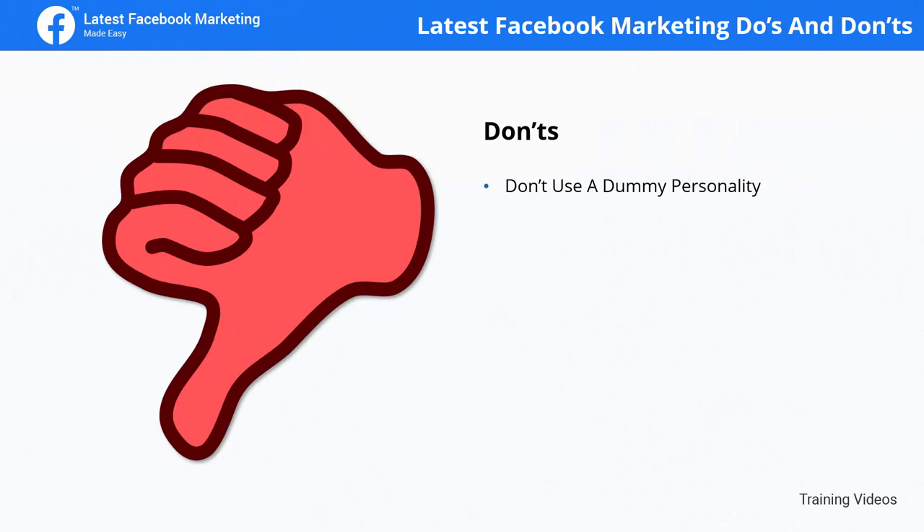Don'ts. Don't use a dummy personality. A big, important part of online marketing is being authentic. If you're tempted to use a dummy profile to protect your privacy, be aware that customers won't be able to trust your brand if you don't show them your face. Make sure that you present yourself as the person behind the brand.